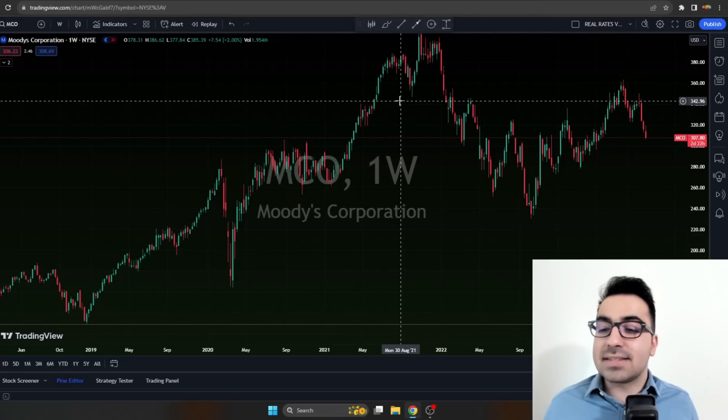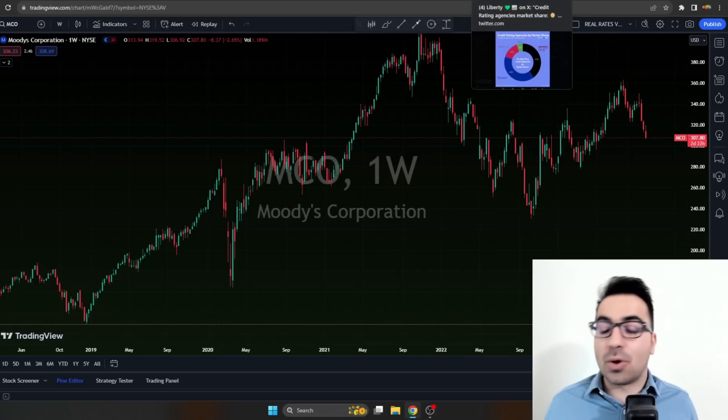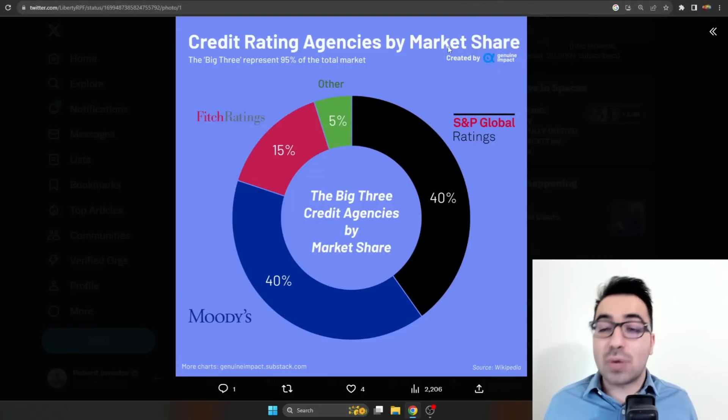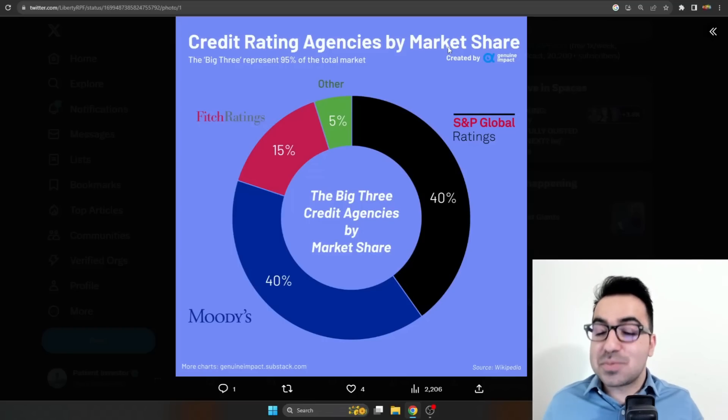The third stock is Moody's, ticker MCO — Moody's Corporation. Most of you know what Moody's is, but if not: it's a credit rating agency. You may have heard of it from 'The Big Short' — in 2009 they gave bad ratings to a lot of bonds and mortgage-backed securities. Even after 2009, Moody's, S&P, and Fitch are still doing business. Even a financial crisis couldn't destroy them. There are only three major players — S&P Global, Moody's, and Fitch — plus about 5% other smaller, largely irrelevant companies.